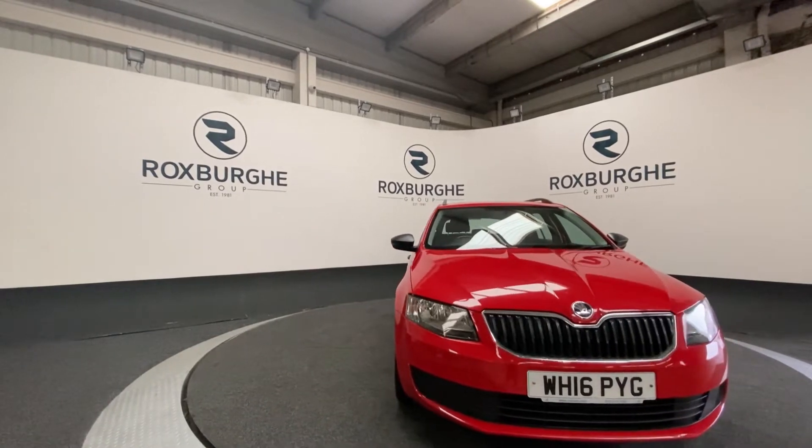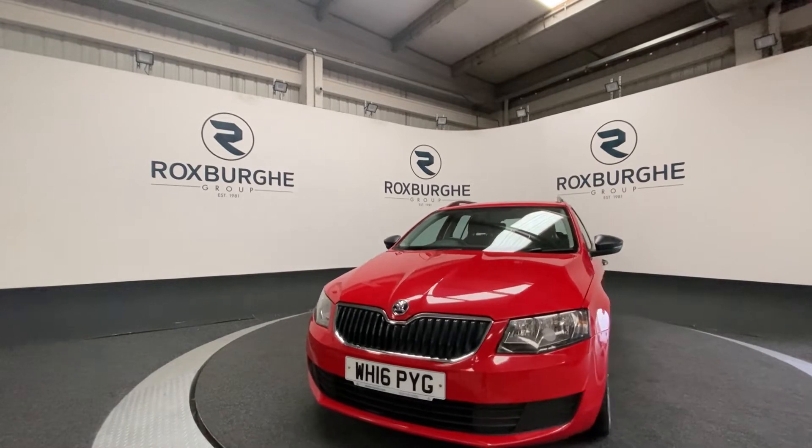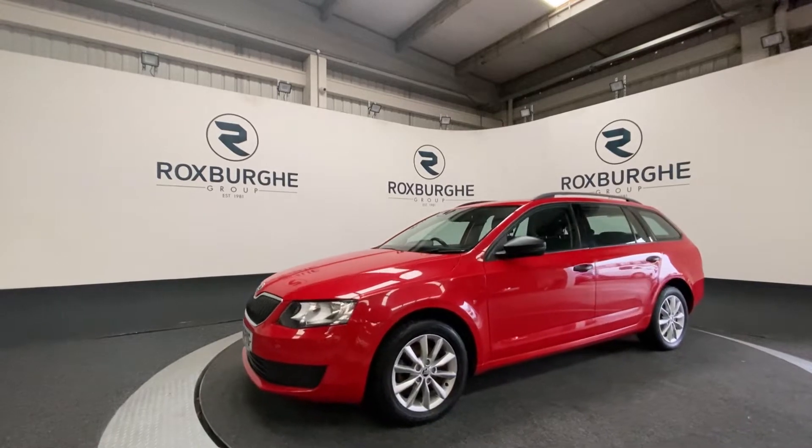Here we have our 2016 Skoda Octavia. This car comes equipped with the one litre petrol engine producing 114 horsepower. This car is just one owner from new and starts at just £20 a year to tax.